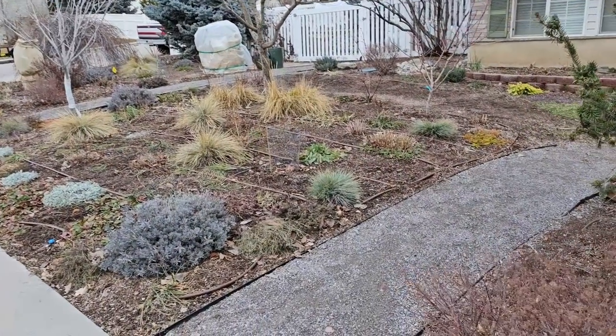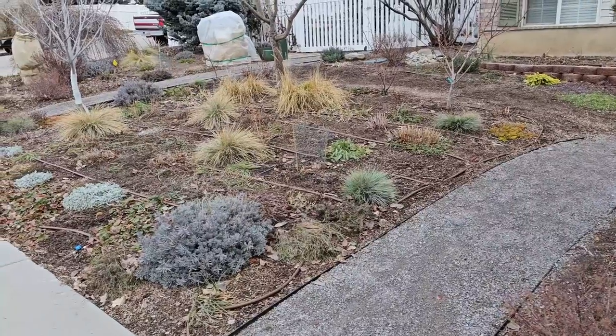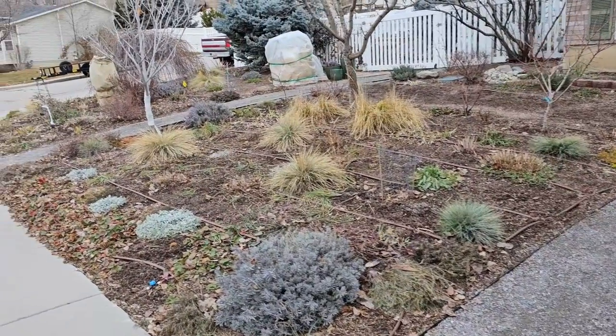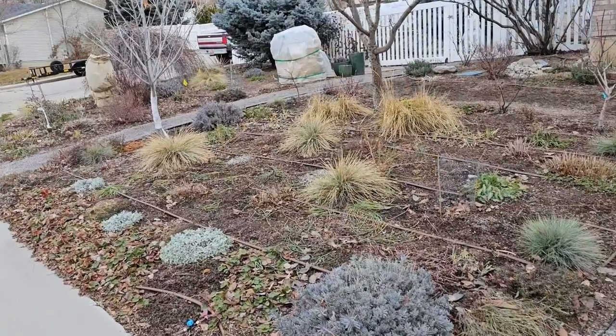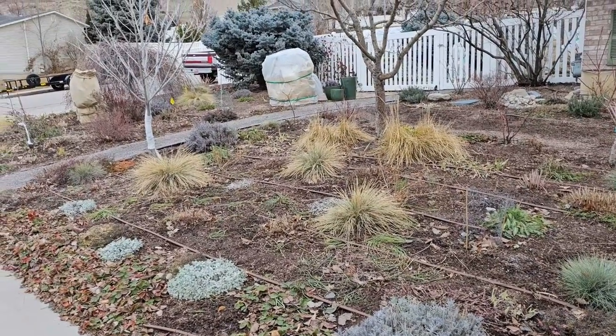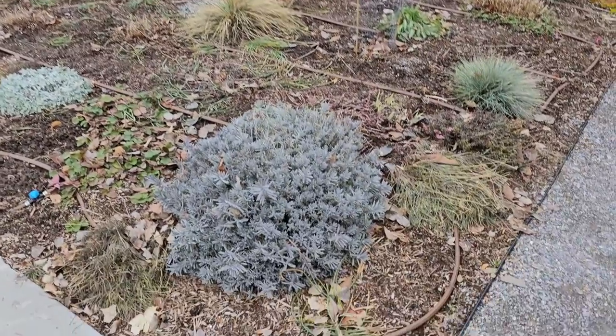So this is my front yard. I tore out the lawn and planted this about two years ago. This spring will be its third spring and there are several plants that I was really surprised about that make for wonderful winter interest.